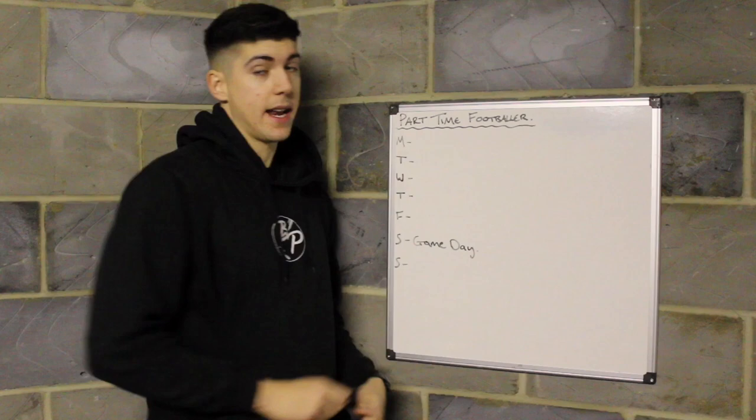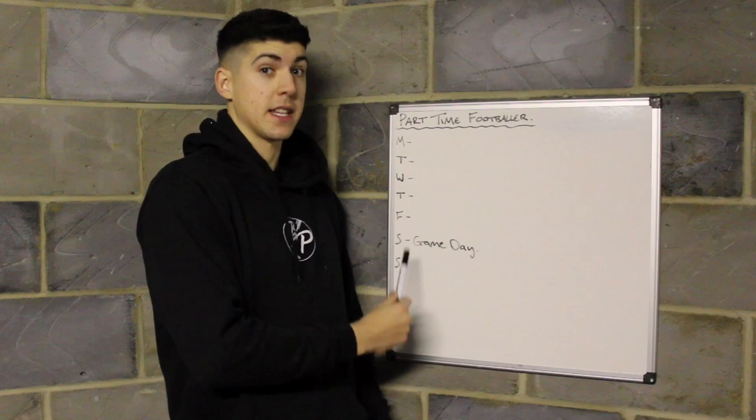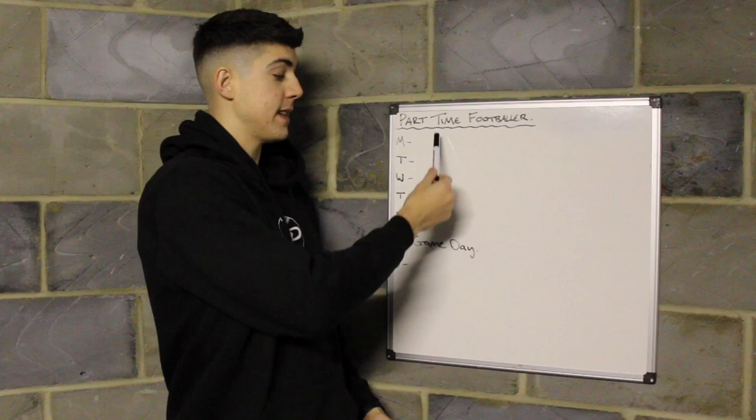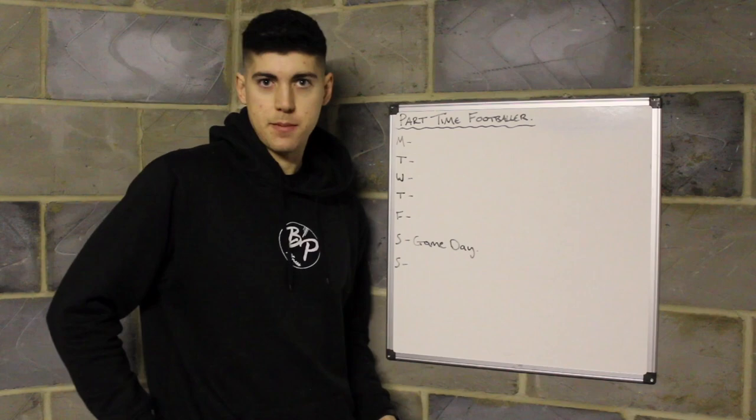We'll start with the example of the game day on a Saturday — just the one game a week, your standard kind of setup. No Tuesday or Monday games. Saturday is your main priority, the thing you're preparing for throughout the whole week. We need to consider that when setting up our week, so we'll start from the game day. The previous week you've played your game on Saturday, playing more than 50 minutes.